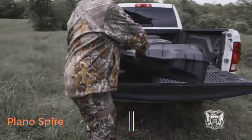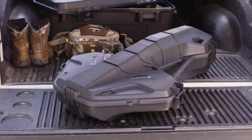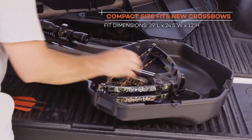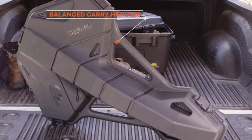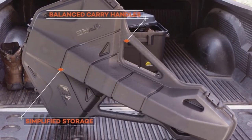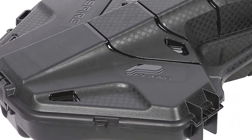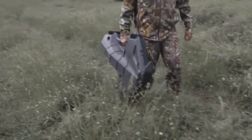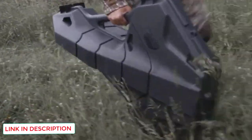Number two: Plano Spire. To be sincere, the main reason I love this crossbow case is that it looks freaking fantastic. But its looks alone aren't why you should consider adding it to your setup. It's a tried-and-true option from a reliable brand with countless five-star reviews. Hunters and shooters alike rave that the Plano Spire is an ideal fit that hugs their crossbows. Because of this trim fit, its universal profile isn't as bulky as the Manta or SKB.